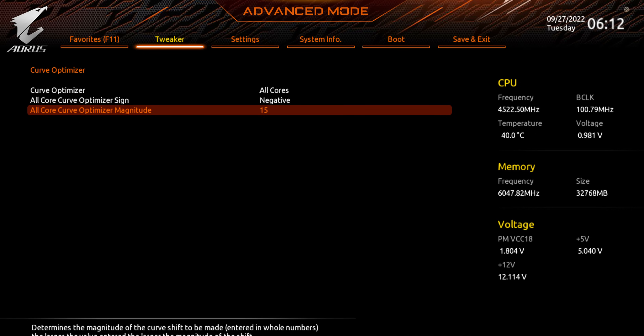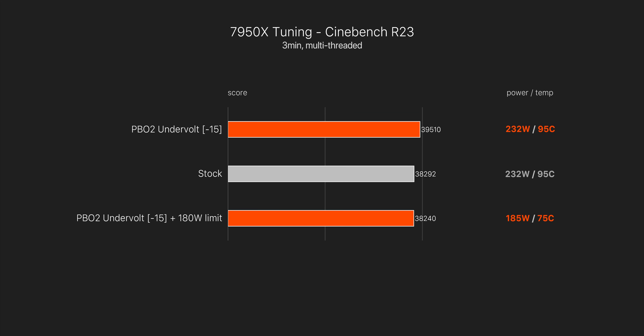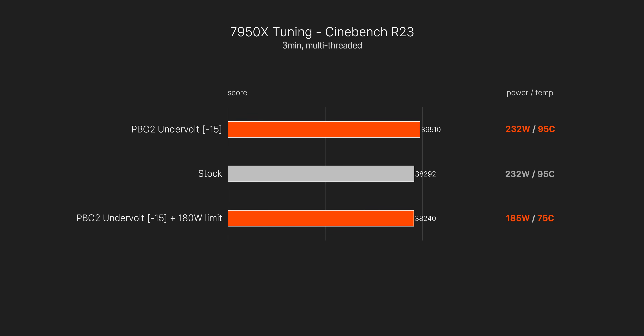I also did some quick testing with the 7950X using pretty much the same approach. As I mentioned, I was only able to achieve a minus 15 PBO2 offset there, but we still get some pretty decent results. I was able to match stock performance in Cinebench while running 20 degrees cooler and at 50 watts lower power — so it's still definitely worth doing.